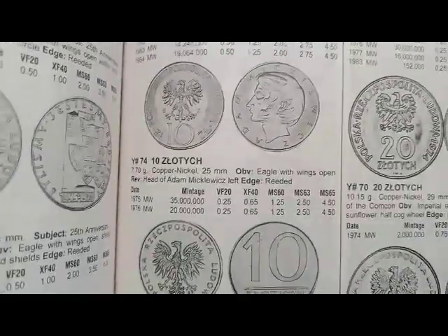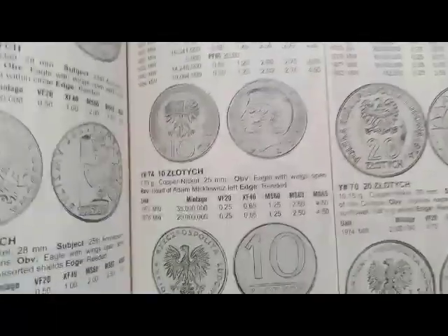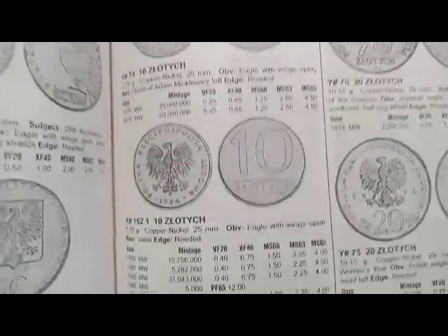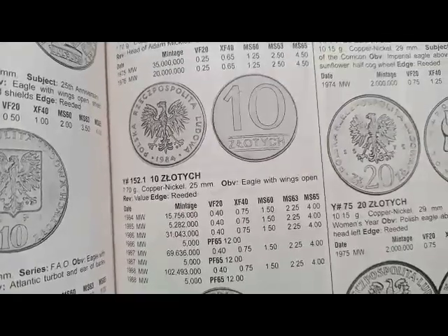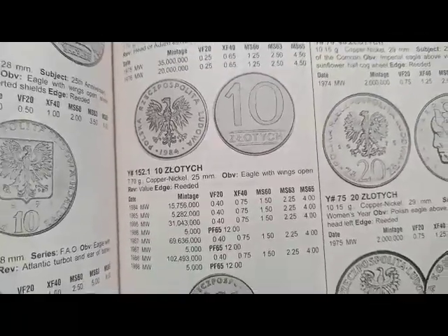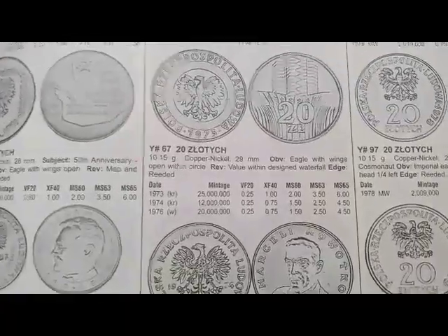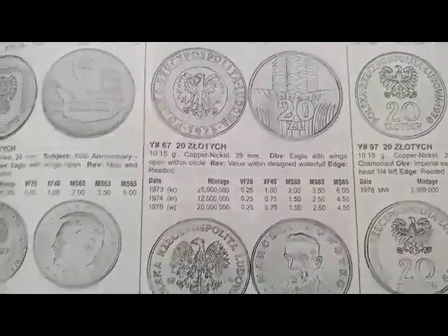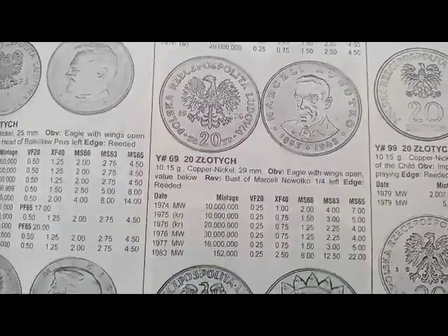Next is a coin minted from 1975 to 1976, coin's value is $0.25. Next is a coin minted from 1984 to 1985, coin's value is $0.40. Next is a coin minted from 1973 to 1976, coin's value is $0.25. Next is a coin minted from 1974 to 1983, coin's value is $0.75.